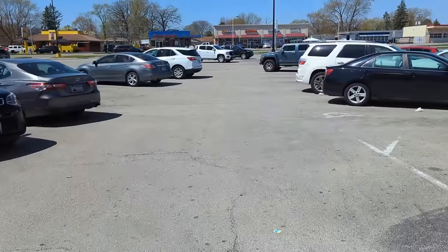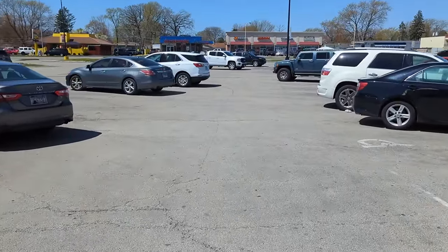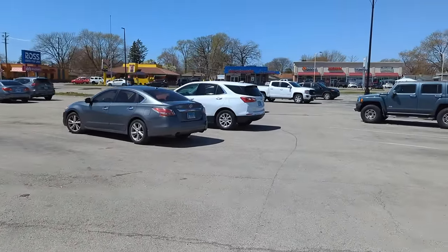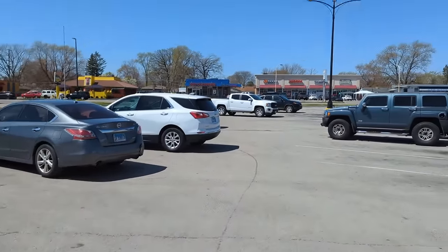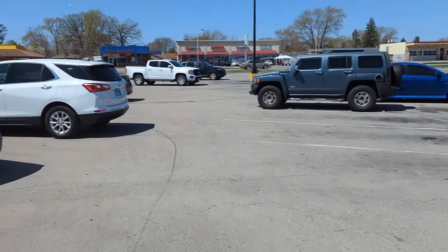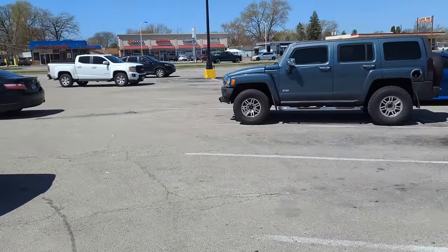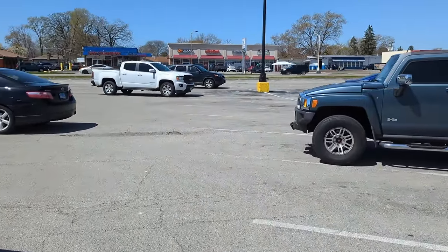This is how people park in Illinois. And this is why people from Wisconsin don't trust Illinois drivers — they don't know how to park with clearly defined lines. This is ridiculous. Look at this — they're just parked anywhere they want to be. This is hilarious. Alright, okay. Back to the hunt.